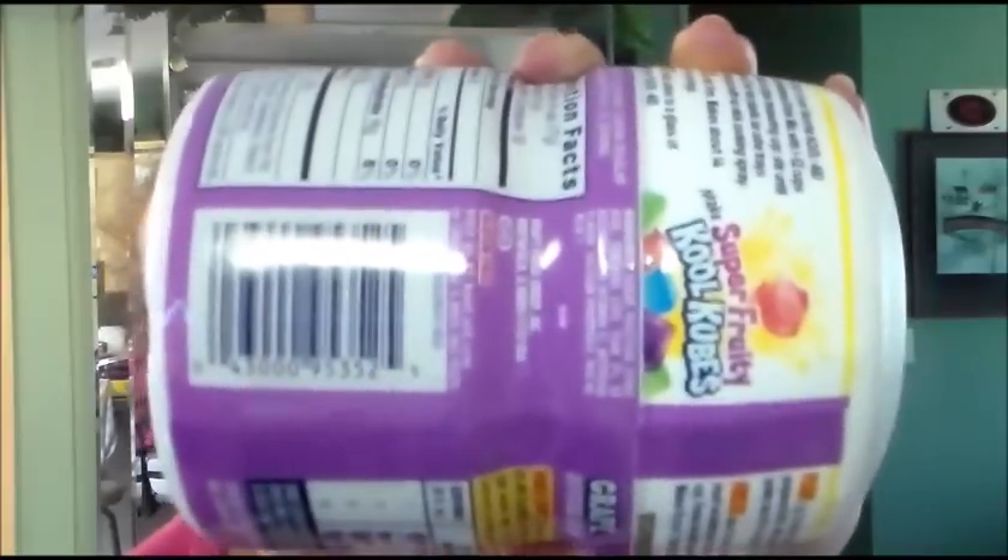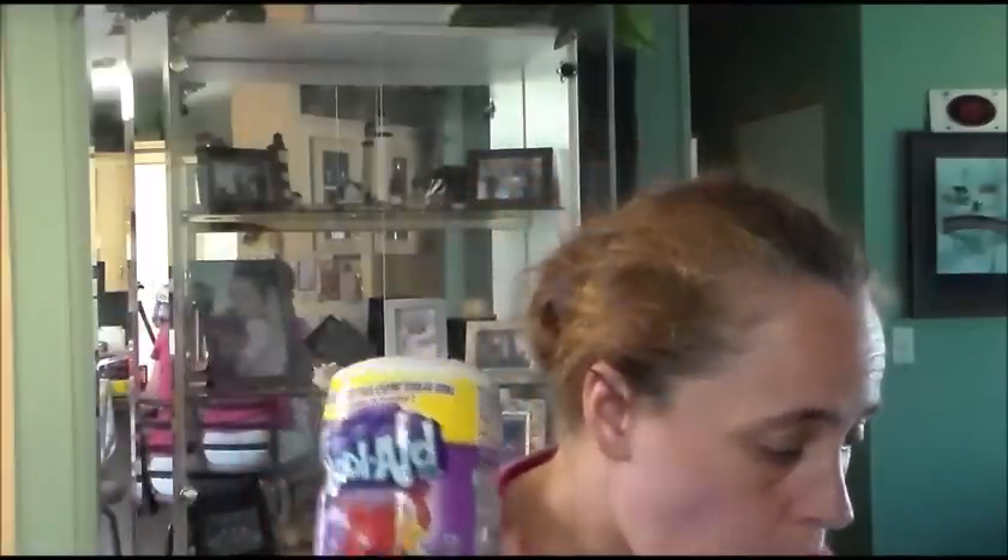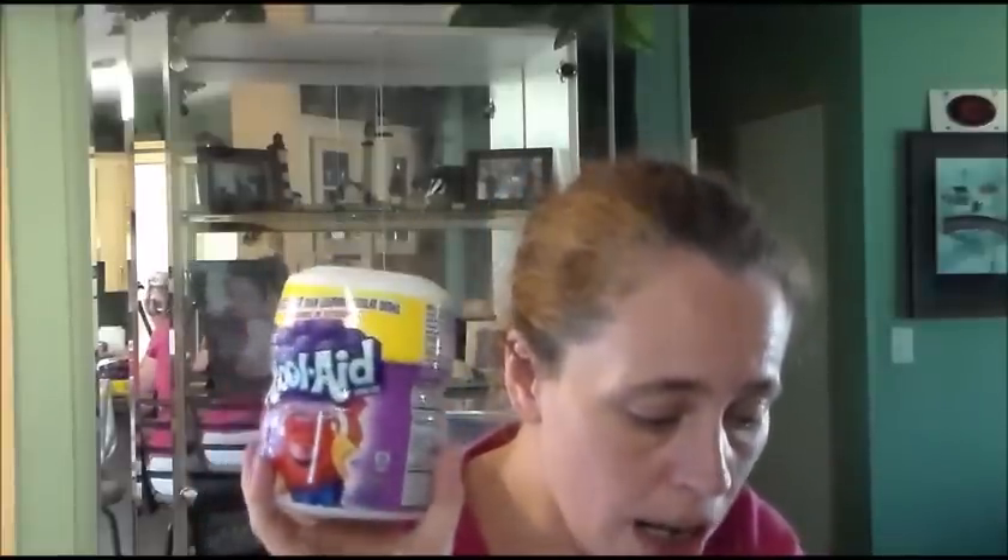Now we're getting to what I originally went in looking for. My family goes through a lot of Kool-Aid in my house. I got 13 of the grape, between two stores. Here is the UPC code for the grape. The best when used by date is January 2017. These at Walmart for the grape Kool-Aid are $2.42 and these are on clearance for $0.25. I'm trying to get this video up quickly so maybe you guys can go get them before everything's gone.